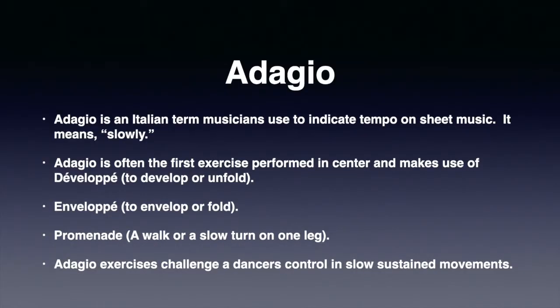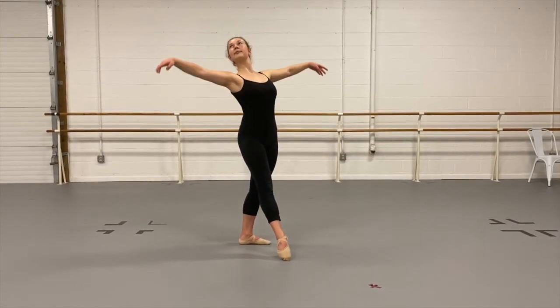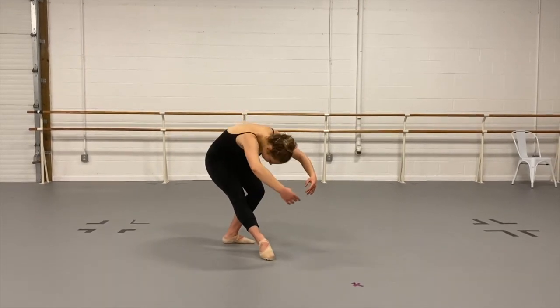Now, with stage directions and poses in mind, I am going to perform an adagio. Adagio is an Italian term musicians use on sheet music to indicate tempo, or the speed a piece should be performed. Adagio means slowly. It's often the first exercise performed in center work, and makes use of a number of steps such as développé — to develop or unfold — enveloppé — to envelop or fold — and promenade, actually a slow turn on one leg. As an exercise, adagio challenges a dancer's control in slow, sustained movements.